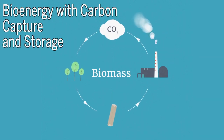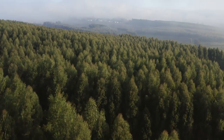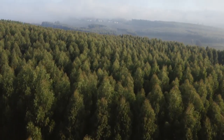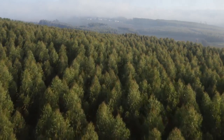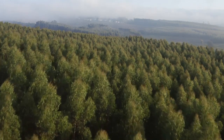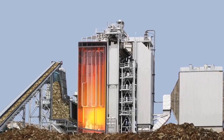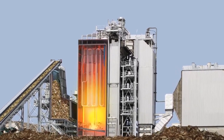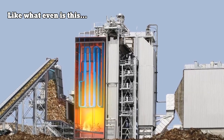Number three: bioenergy with carbon capture and storage, otherwise known as BECCS. BECCS is another way to use photosynthesis to combat climate change, but it's far more complicated than planting trees or managing soils, and it doesn't always work for the climate if it's not done right. BECCS is the process of extracting bioenergy from biomass and capturing and storing the carbon, thus removing it from the atmosphere.